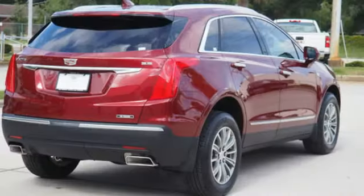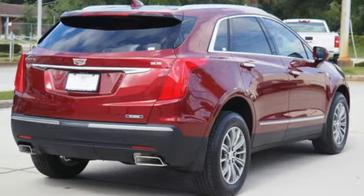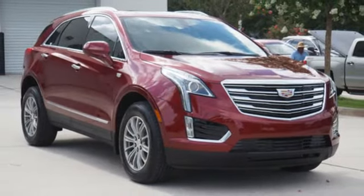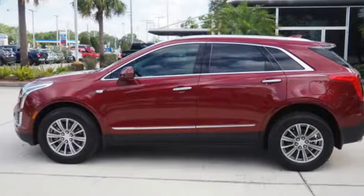Cadillac CUE external memory control, Apple CarPlay, Android Auto, heated steering wheel, auto dimming rear view mirror, and power tilt-down heated mirrors.